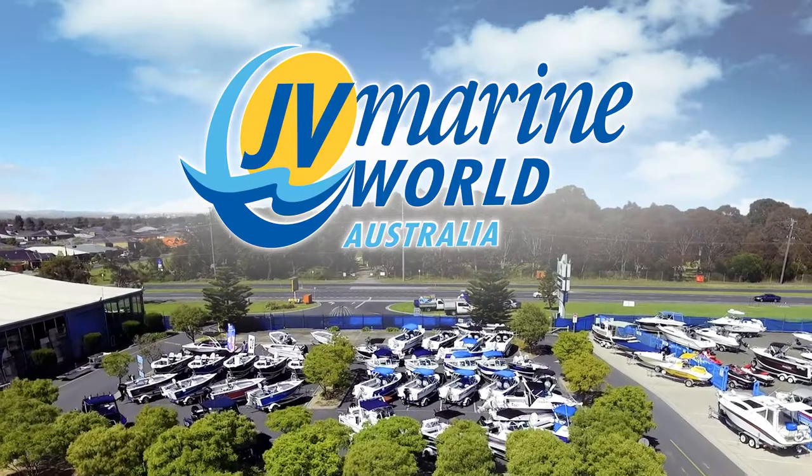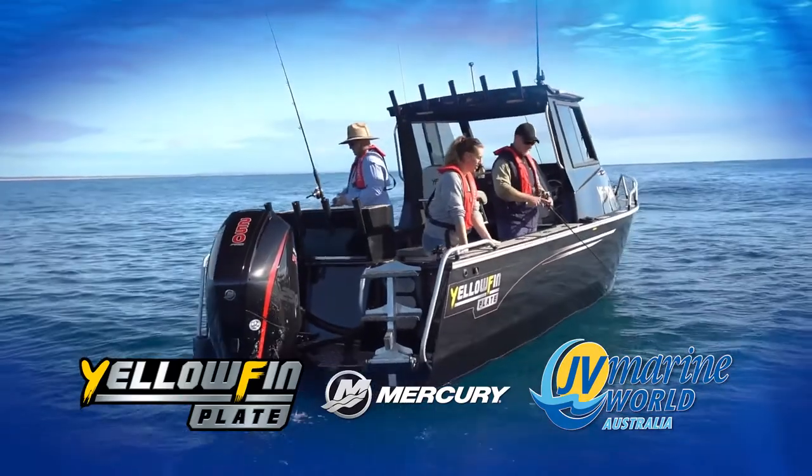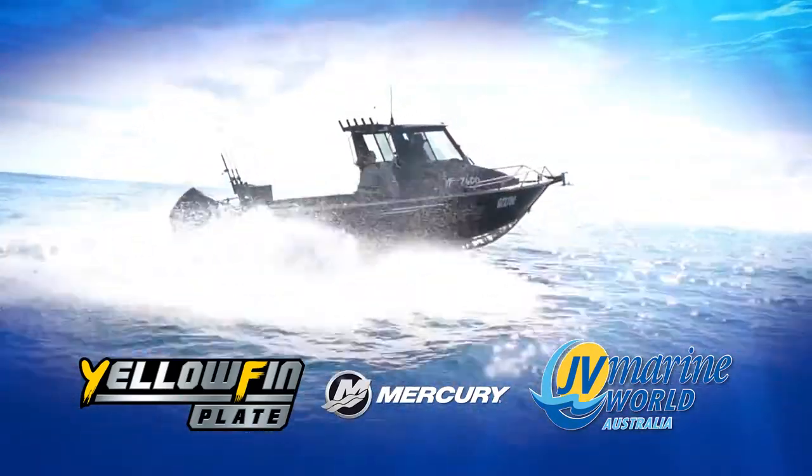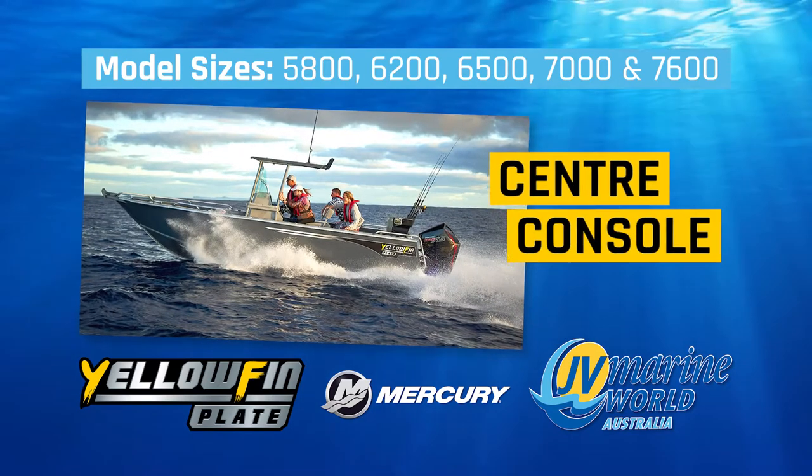JV Marine World, your one-stop boating superstore, selling the complete range of Yellowfin Plate Offshore Boat Packages, built tough to take on all conditions. All new range of models to choose from, powered by the latest Mercury four-stroke outboard technology.